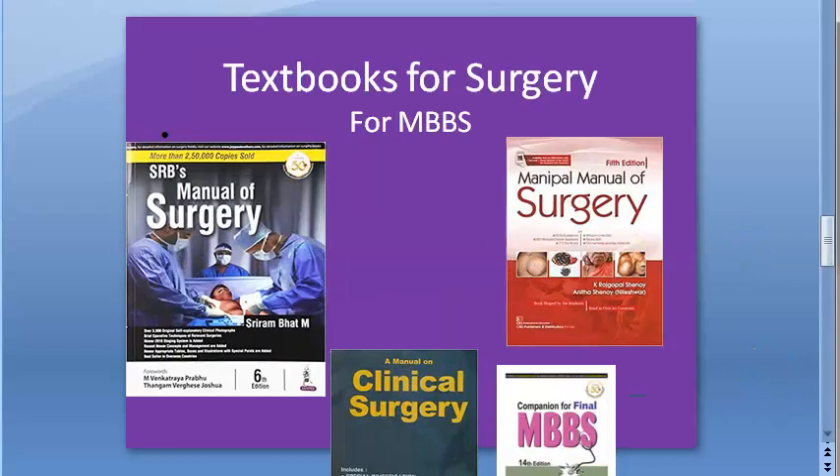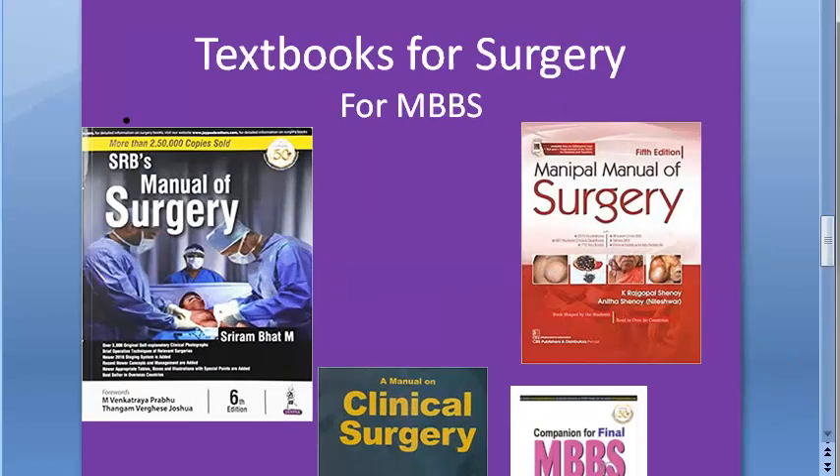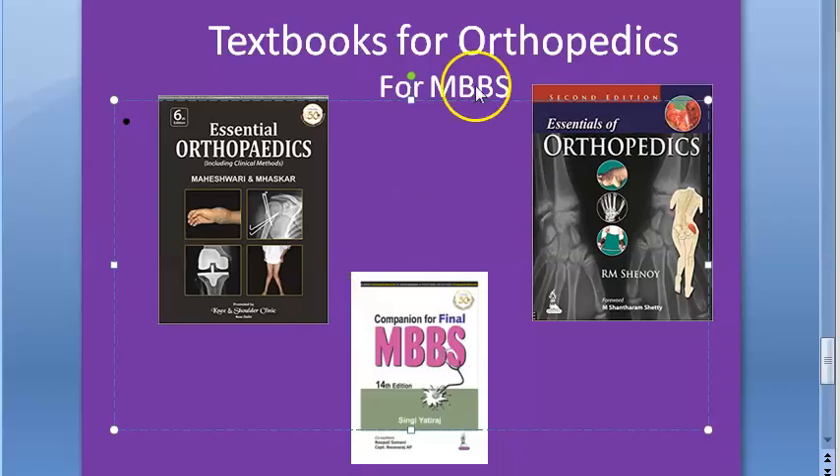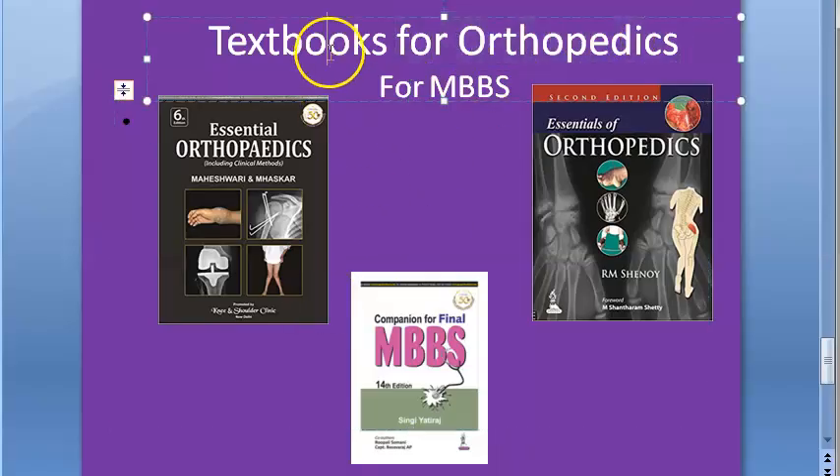Please look at these books before you buy them — check reviews and see what your friends and seniors have been reading. If you're doing combined study, decide on a single book. For university recommended books, please look at the latest list from your university. Das is also there among the recommended books. So these are the books available for you for surgery and orthopedics.